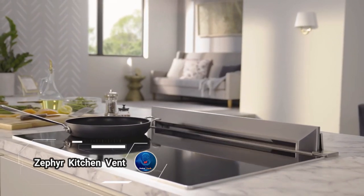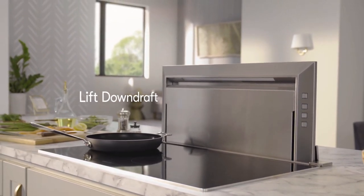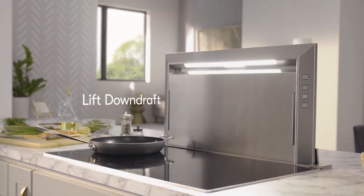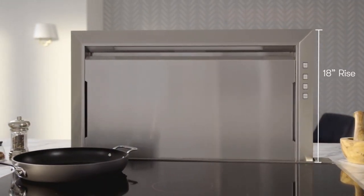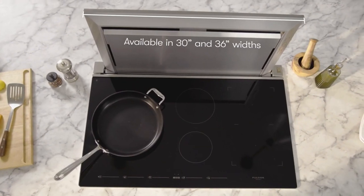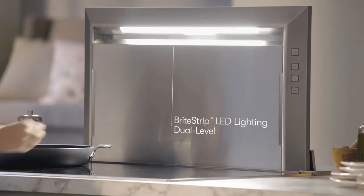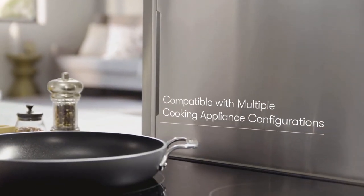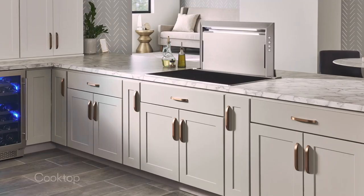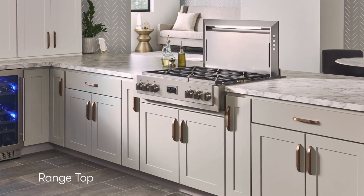The Zephyr Lift Downdraft Kitchen Vent is a premium ventilation system that combines sleek design with powerful performance. It features a retractable downdraft panel that rises silently with a simple button press to capture smoke, grease, and odors from your cooktop, then disappears flush with the countertop when not in use, maintaining a clean and streamlined kitchen look. Offering various blower options with a maximum CFM rating of 1,000, it can handle even the toughest cooking challenges.